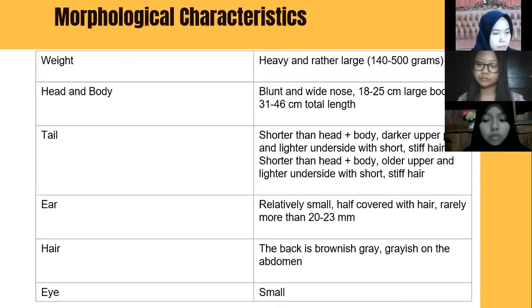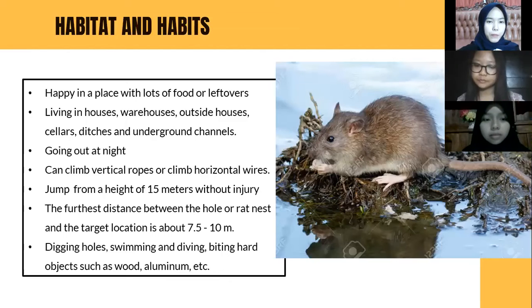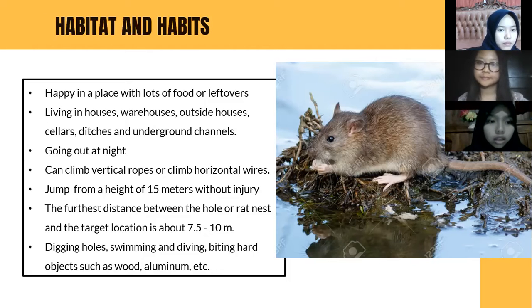The tail is shorter than the head and body, with a darker upper side and lighter underside, with short stiff hair. The ear is relatively small, half covered with hair, rarely more than 20 to 23 millimeters. The hair is blackish-brownish gray on the abdomen, and the eye is relatively small too.